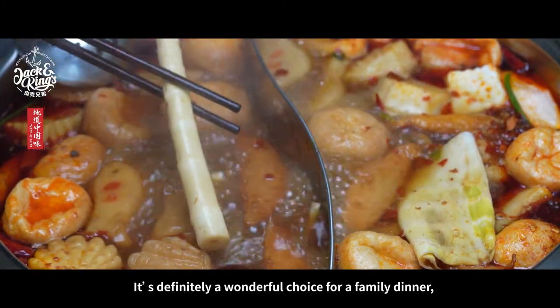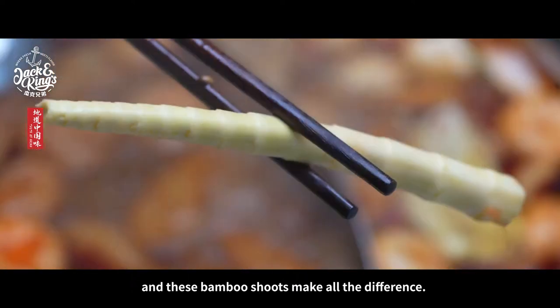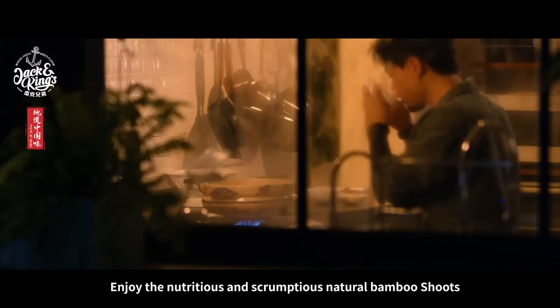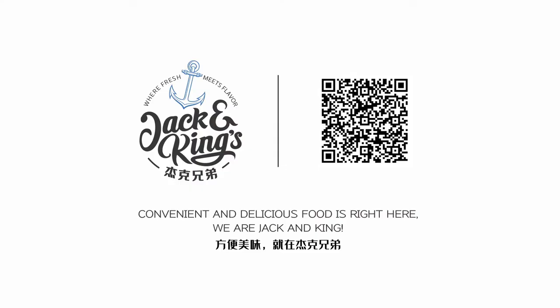It's definitely a wonderful choice for a family dinner, and these bamboo shoes make all the difference. Enjoy the nutritious and scrumptious natural bamboo shoes, another delicious, convenient and authentic dish from Jack and Kings.